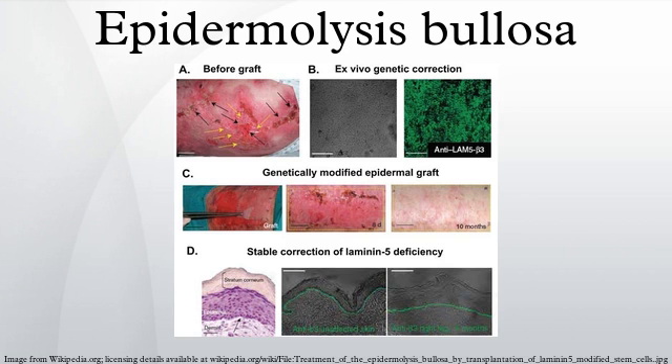An estimated 50 in 1 million live births are diagnosed with EB, and 9 in 1 million sufferers are in the general population. Of these cases, approximately 92% are epidermolysis bullosa simplex, 5% are dystrophic epidermolysis bullosa, 1% are junctional epidermolysis bullosa, and 2% are unclassified. Carrier frequency ranges from 1 in 333 for JEB to 1 in 450 for DEB. The carrier frequency for EBS is presumed to be much higher. The disorder occurs in every racial and ethnic group throughout the world and affects both sexes.